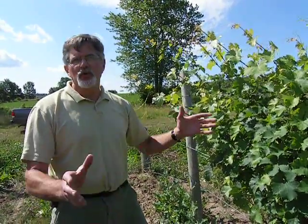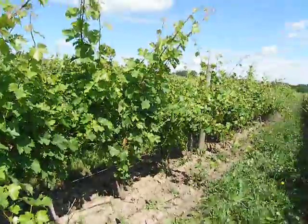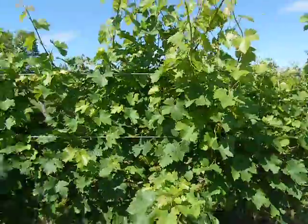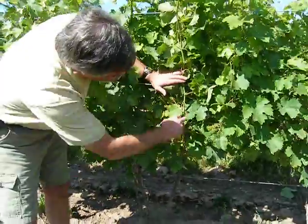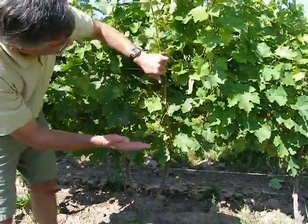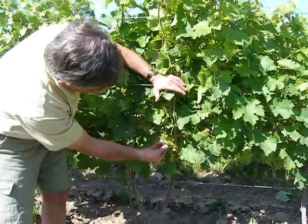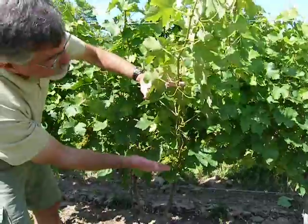Grapevines can be a rather unruly lot. If you take a look down the row here, you see how the grapes are all sort of sprawled out. Early in the spring they tend to grow up nice and upright, and then as the season progresses and the shoots get longer, they start to do this big flop. So we train our vines so that all the shoots originate in one relatively narrow area and our fruit exists in probably about a foot. You can see right here these clusters have just set — little berries that have only been here for about a week and a half. We train everything so that the fruit is in a relatively narrow zone.